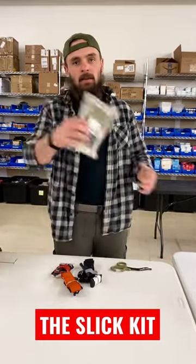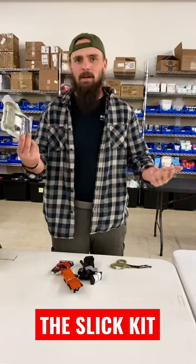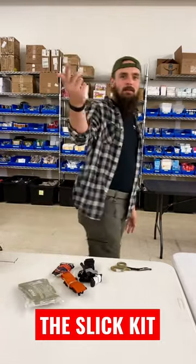Grab the Slick Kit. It's on the website — I think this is like $89. Hello deals, hello preparedness. Carry your tourniquet.